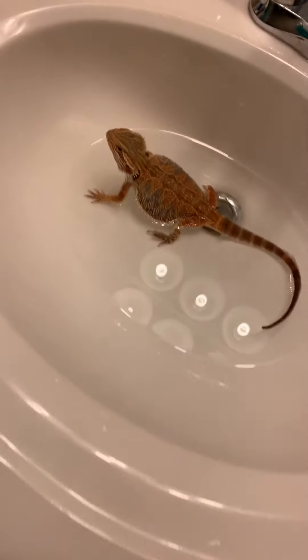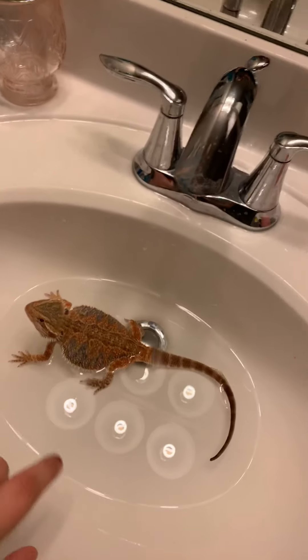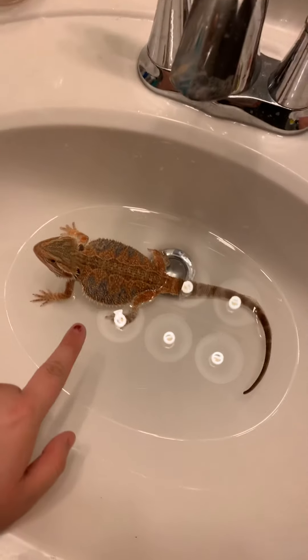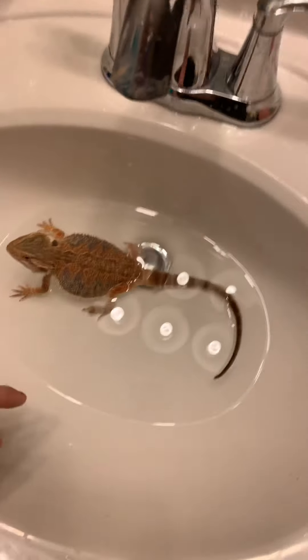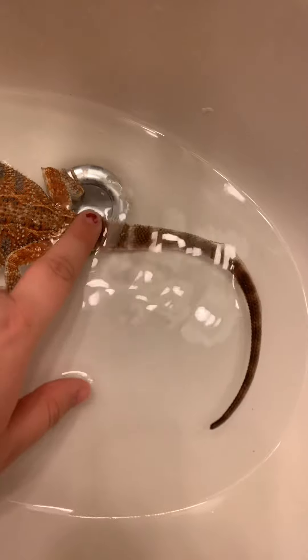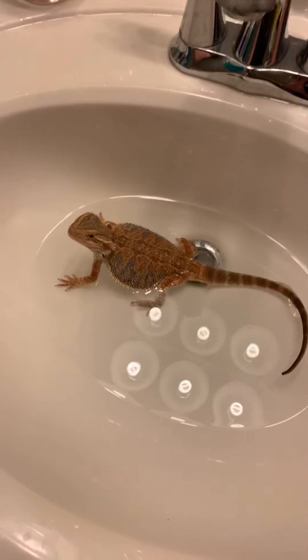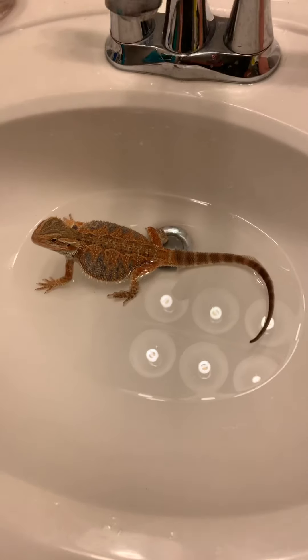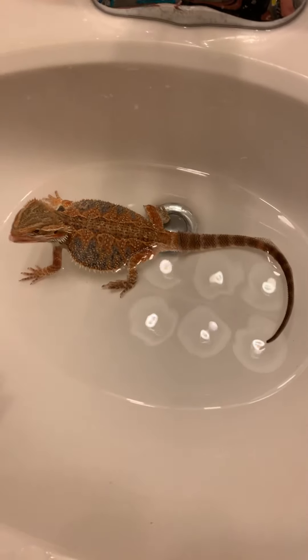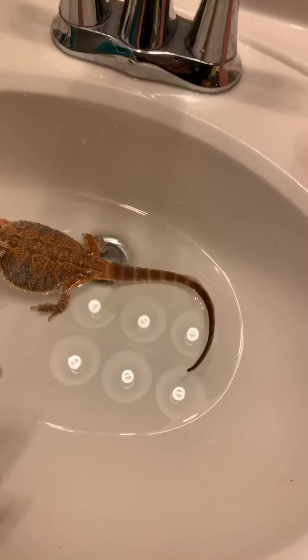Hey YouTube, it's Kayla. Today we're bathing my bearded dragon, Mikey. You can see how his tail is shedding — the bath is supposed to make his shed quicker. That will make him shed better.